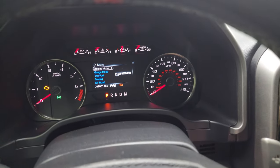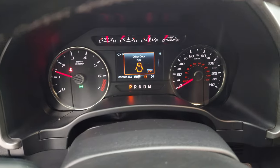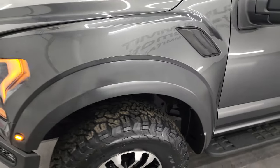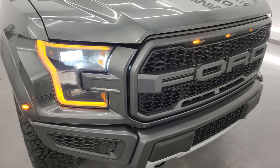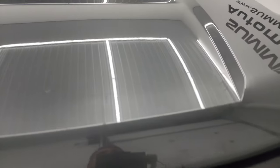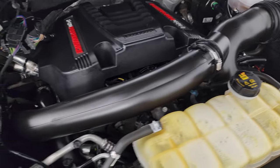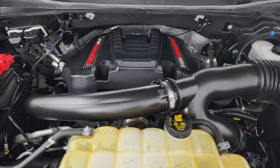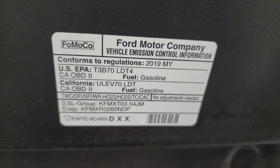We'll start it up and take a look under the hood. Starts right up — no check engine lights or anything like that. Under the hood we have the 3.5 liter high output V6 twin-turbo engine putting out 450 horsepower. The engine bay is very clean and runs very smooth. Once again, this truck has been fully safetied and inspected by our service shop — fresh oil and filter change, all fluids checked and topped off. And don't forget, it's got four brand new BF Goodrich All-Terrain KO2 tires.